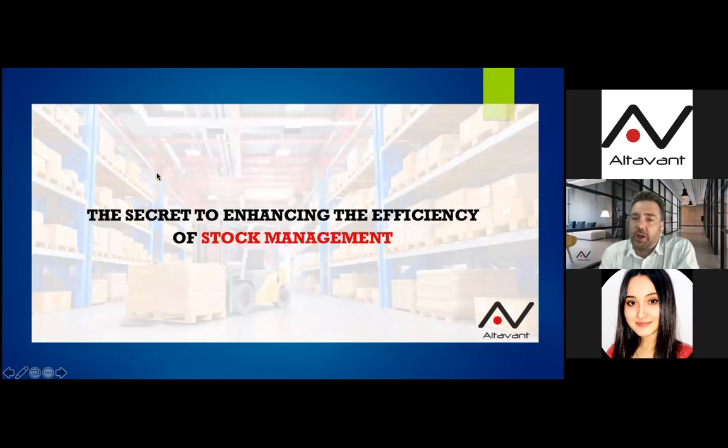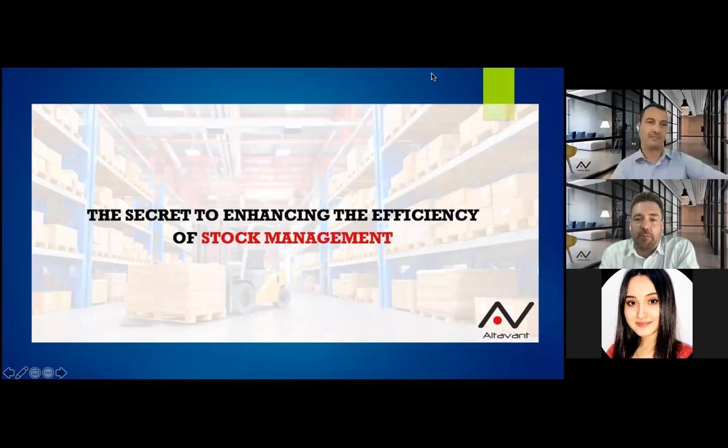Thank you everyone for joining us today. My name is Stéphane Pignard, I am the general manager of Altavent and I've been working and helping retailers for the past 22 years. Today I am glad to present to you Bastien Renaud, a retail guru and a great professional.